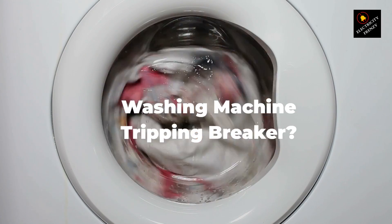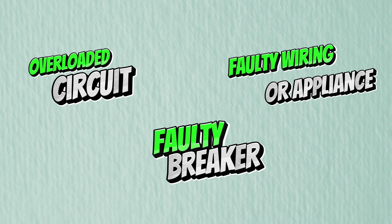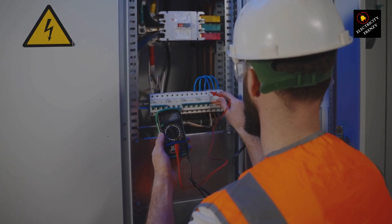Hey there, if your washing machine is tripping your circuit breaker, don't panic. There are several common reasons this might be happening. Let's dive into them and figure out what you can do.